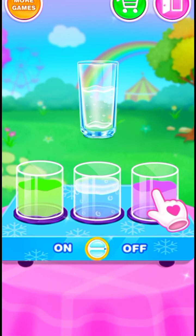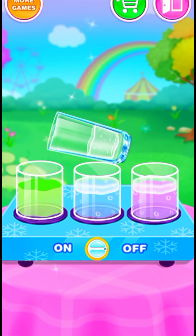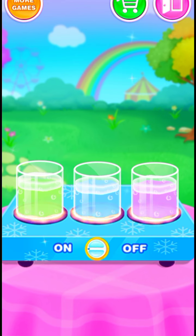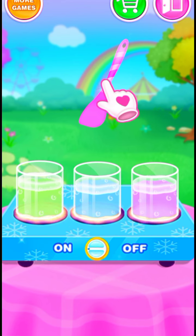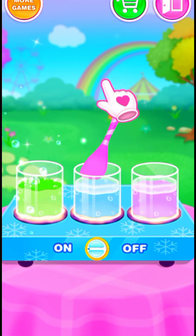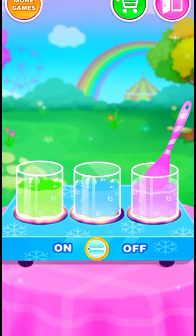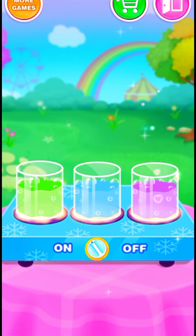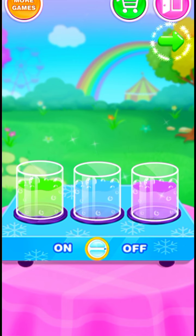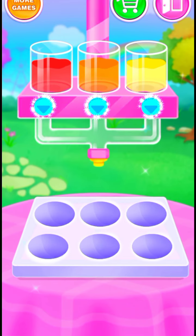Cool. Again. Well done! You got the colorful jelly batter! Girls, put them in the ball-shaped mold!